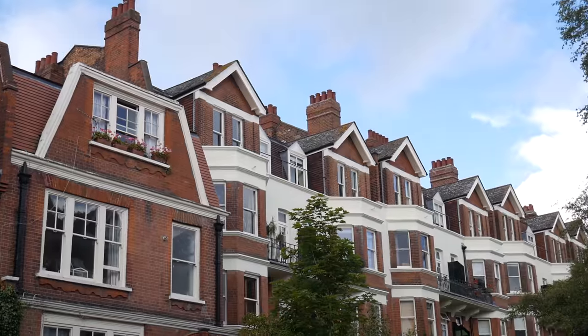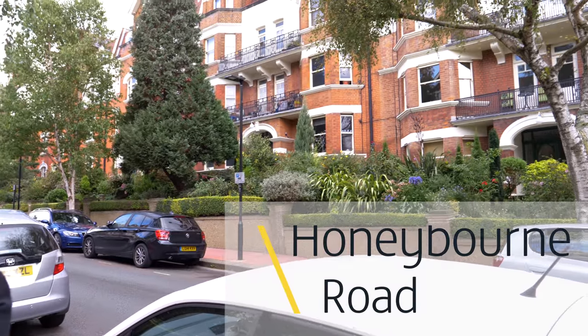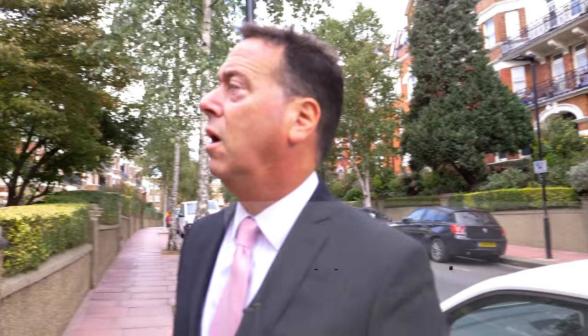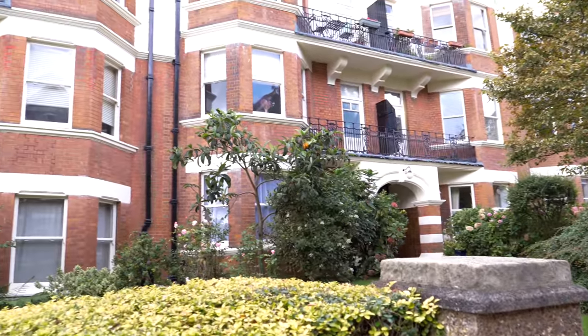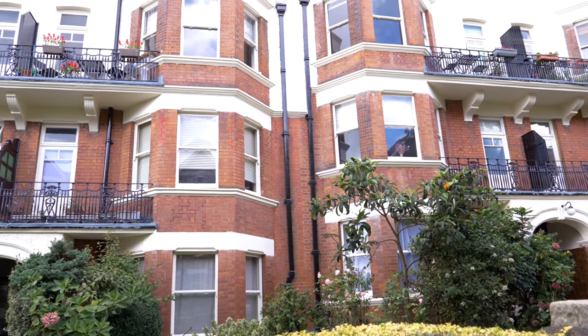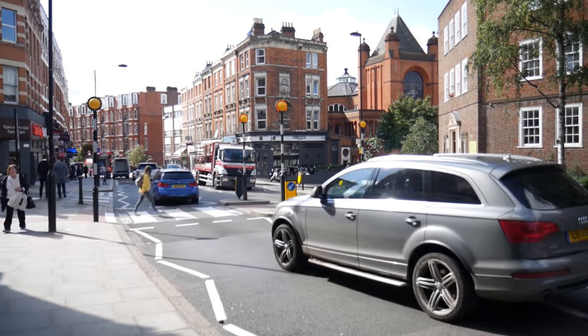Here we are in West Hampstead on Honeybourne Road. You've got lovely flats here — Yale Court, Harvard Court — and beautiful gardens. I would say this is really the best of mansion flats, and you've got a couple of houses at the end, yet you're just three minutes' walk to West Hampstead tube and all the shops. This is regarded as the nicest area around West End Lane.